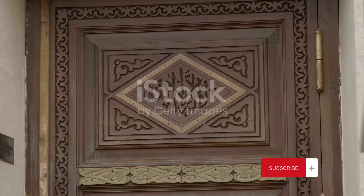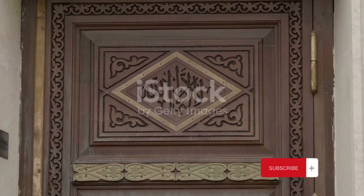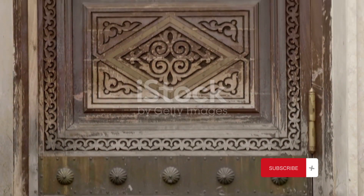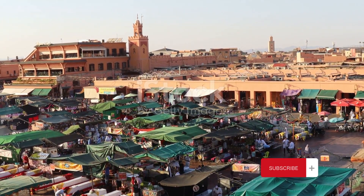The old city, a UNESCO World Heritage Site, is a maze of narrow, winding streets, where the past and the present intertwine, creating a charming harmony of old-world charm and modern-day hustle.